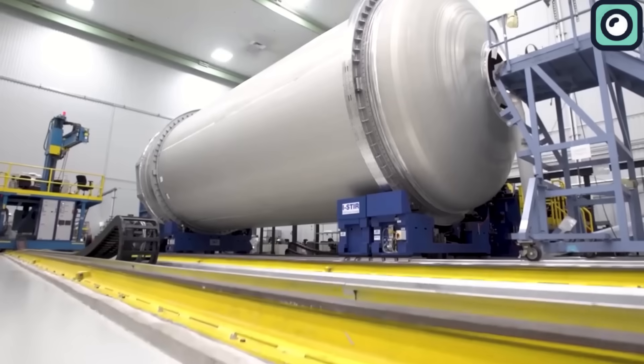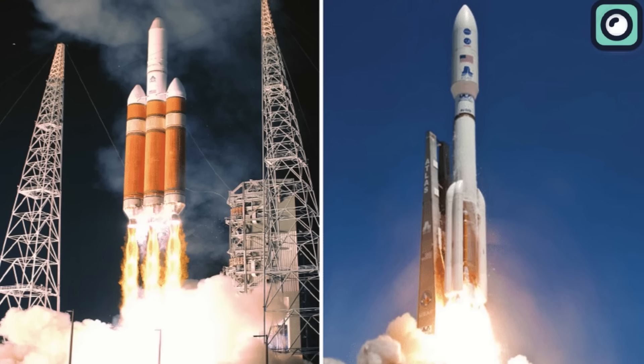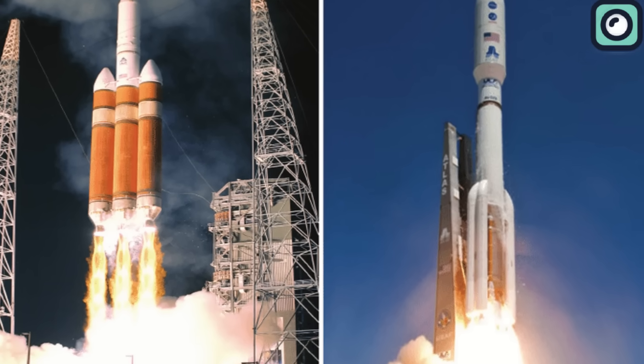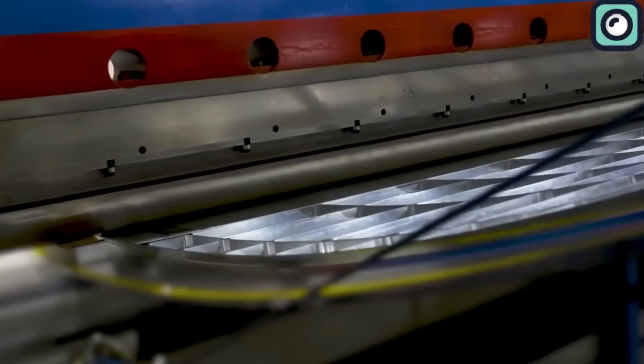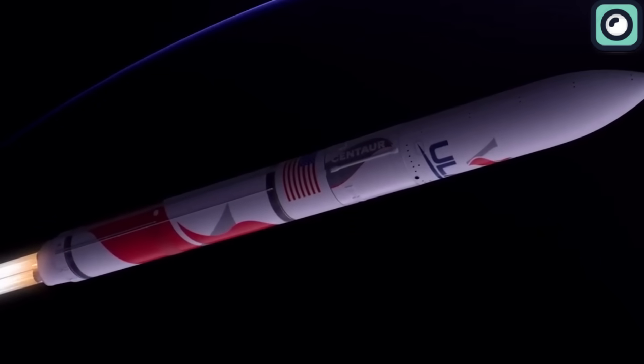Initiated in 2014, Vulcan's development aimed to replace ULA's older Atlas V and Delta IV rockets and to set a new standard in the industry with improved payload capacity and flexibility for various types of missions. A notable feature is its adaptability, capable of handling different sizes and types of payloads, making it suitable for a range of missions from deploying satellites to deep space exploration.